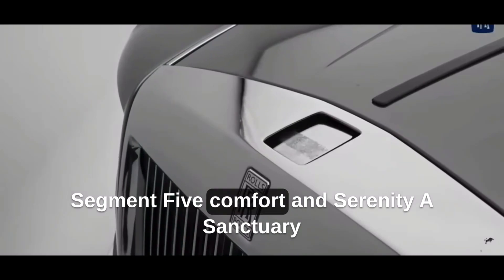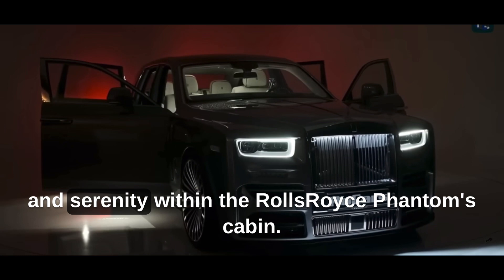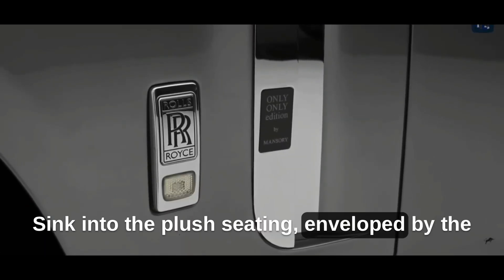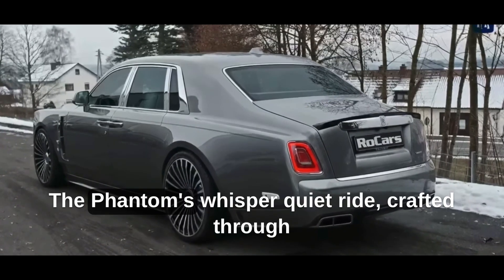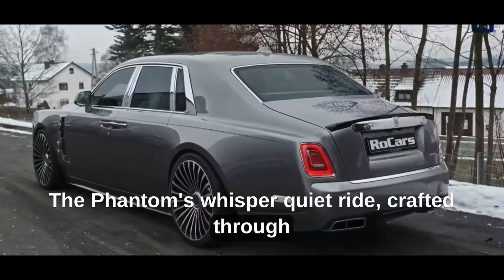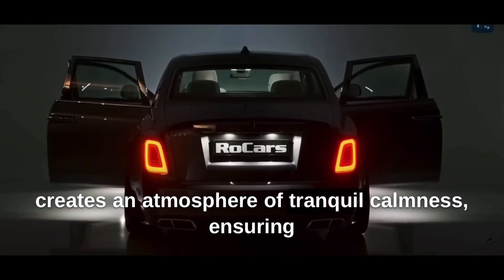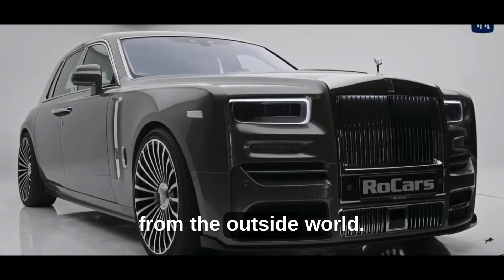Discover the pinnacle of comfort and serenity within the Rolls-Royce Phantom's cabin. Sink into the plush seating, enveloped by the finest materials that cocoon you in sheer bliss. The Phantom's Whisper Quiet Ride, crafted through meticulous soundproofing and an advanced suspension system, creates an atmosphere of tranquil calmness, ensuring that every drive becomes an indulgent escape from the outside world.